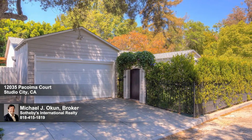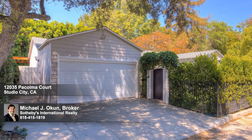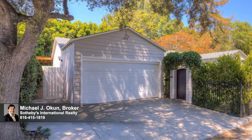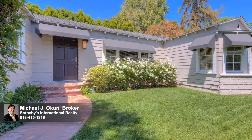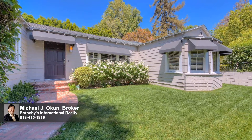For those searching for that unique property with a vision toward a life well-lived, an exceptional south of the boulevard Studio City retreat awaits. The exterior presentation of the residence is a lush fusion of floral and greenery, with high hedges and a gated entrance creating sublime privacy for all who enter.